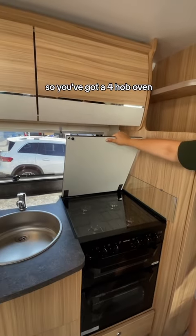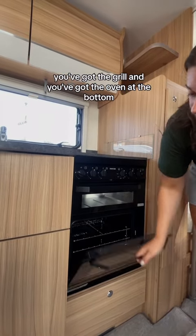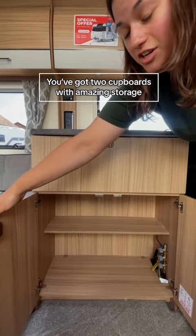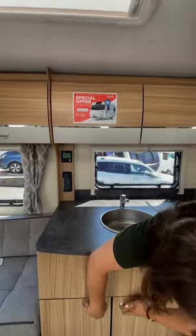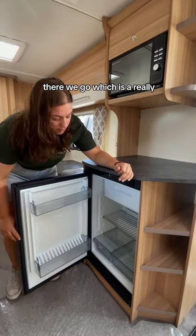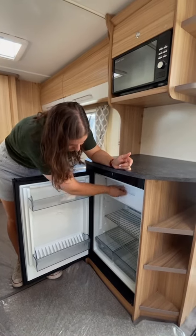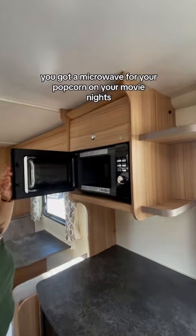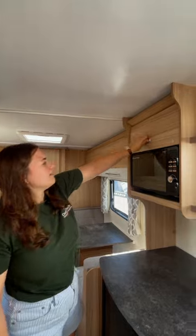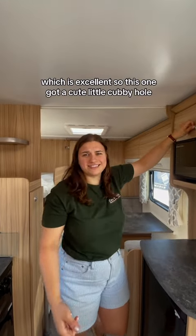You've got a full oven — you've got the grill and you've got the oven at the bottom. You've got two cupboards with amazing storage, excellent storage. You've got the fridge, which is a really, really good size, and a freezer at the top. You've got a microwave for your popcorn on your movie nights, and storage for your popcorn before you've popped it, which is excellent.